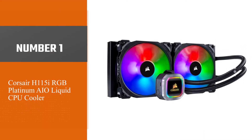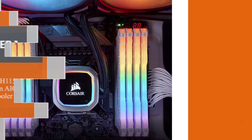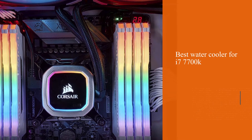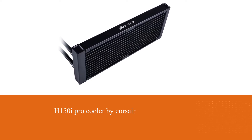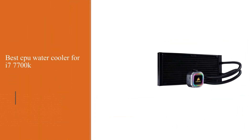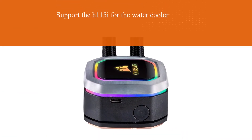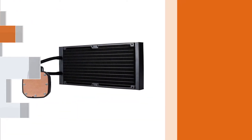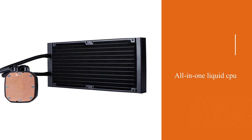Number 1, most popular: Corsair H115i RGB Platinum AIO Liquid CPU Cooler. The Corsair Hydro Series H115i RGB Platinum is the best water cooler for the i7-7700K. It supports both Intel and AMD processors. As an all-in-one liquid CPU cooler, it is designed for intense CPU cooling with a 280mm radiator and bright RGB lighting.